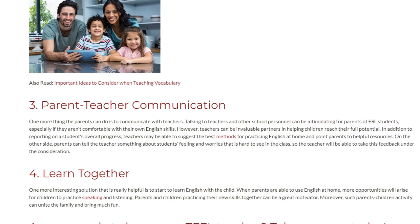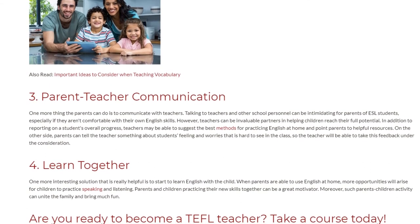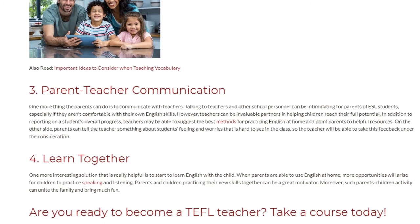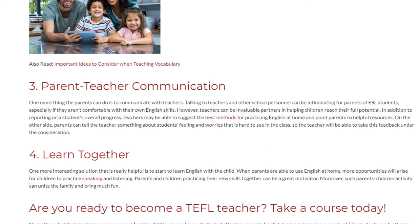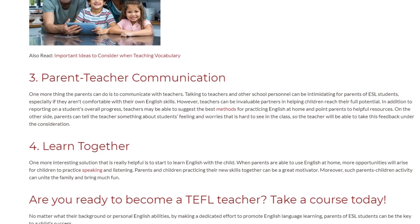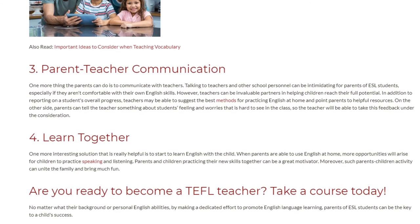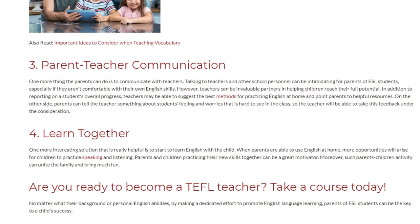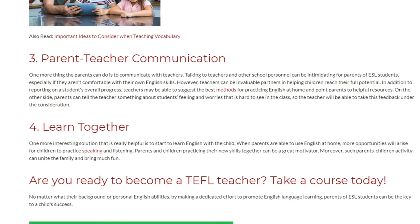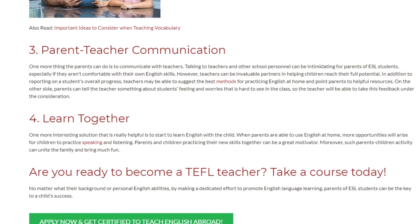4. Learn Together. One more interesting solution that is really helpful is to start learning English with the child. When parents are able to use English at home, more opportunities will arise for children to practice speaking and listening. Parents and children practicing their new skills together can be a great motivator. Moreover, this shared activity can unite the family and bring much fun.